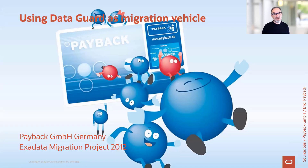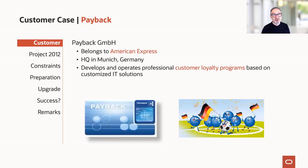It's time for a short customer example. Even though that project happened many years ago, it shows us a good example of how you can use Data Guard as a migration vehicle. The customer here is Payback, which belongs to American Express. They're headquartered here in Munich and they run the largest customer loyalty program in the world with a card — you buy something in a store which participates in the Payback program and you get points which you can redeem later for cashback, vouchers, and promotions. In exchange, you tell Payback a lot about your purchasing patterns.